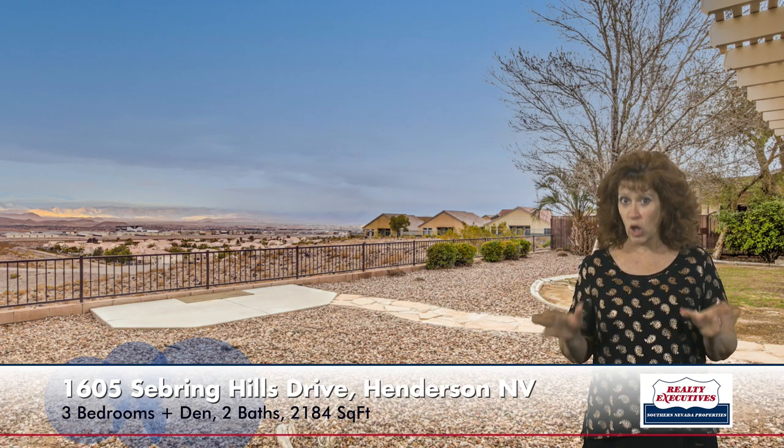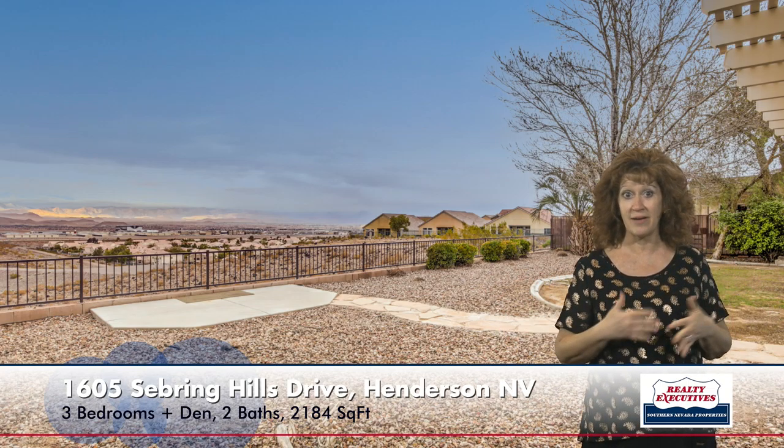Let's go in the backyard. I wanted you to see this big covered patio — it has a huge extension on it. It's a fully fenced backyard with sweeping mountain and city lights views. The yard is very large so you get a lot of privacy because there's nobody behind you. You can even see as far as the new Raiders training facility, and you get lots of city lights at night.